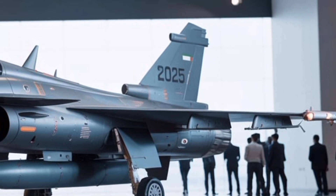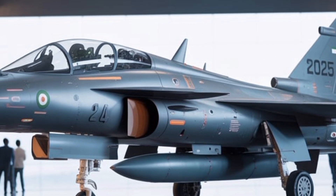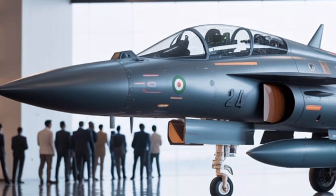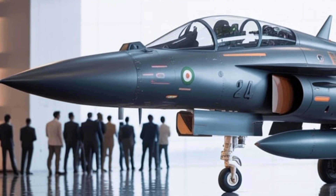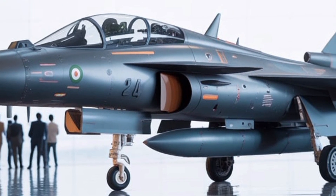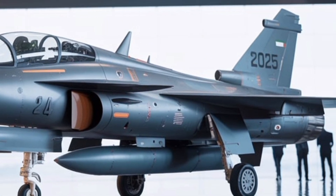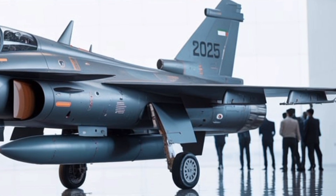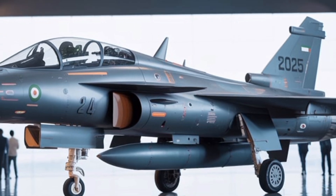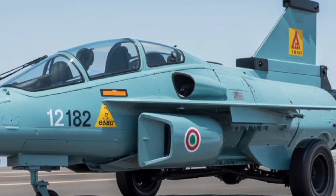What also sets the Tejas MK2 apart is its embrace of stealth-conscious design elements. Although not a stealth aircraft in the strictest sense, HAL has taken care to reduce radar cross-section (RCS) wherever possible. This includes the internal reshaping of air intakes, the use of radar-absorbent materials (RAM) on critical surfaces, and minimizing external protrusions to create a cleaner radar profile. The use of composites in about 45% of the airframe further aids in reducing weight while enhancing structural strength and radar signature management. While it won't be invisible to radar, it will be significantly harder to detect and track than many legacy fighters, offering valuable survivability advantages.